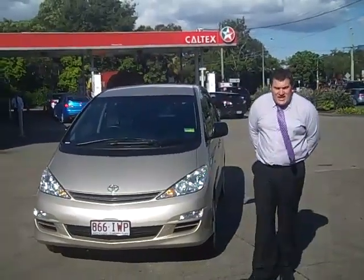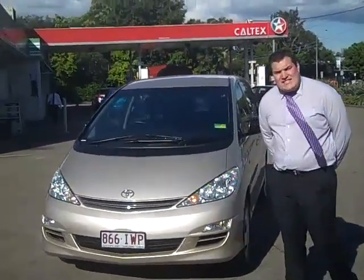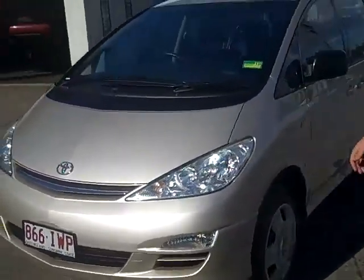Hi and welcome to Tiwong Mitsubishi and Kia Motors. My name is Ashley and today I'm going to show you the 2005 Toyota Tarago.